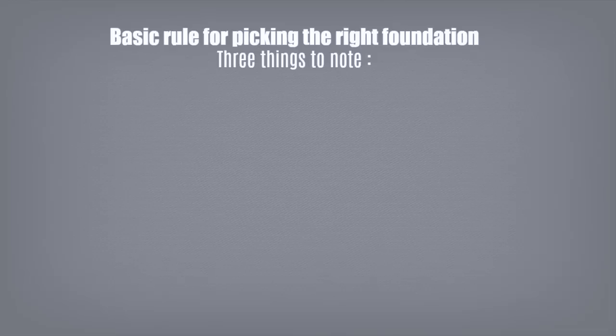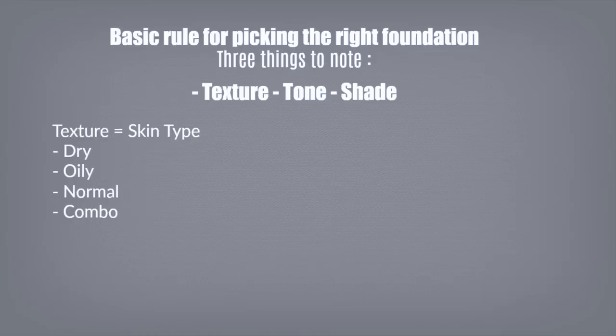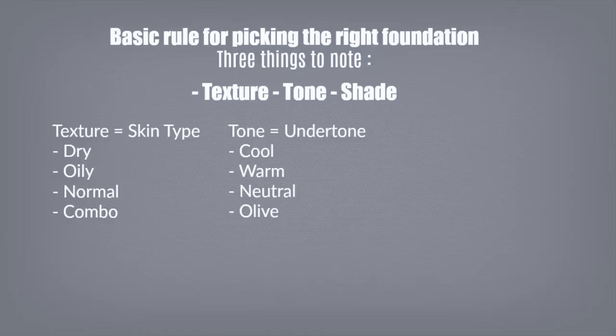The basic rule to finding the right foundation is to note three things: texture, tone, and shade. Texture refers to your skin type — picking a foundation is a bit like picking a shampoo. Dry skin gets an illuminating foundation; oily skin gets a mattifying foundation. Then you have your tone, which is your undertone — cool, warm, neutral, or olive. People often confuse undertone with shade, which goes from light to dark. Take all three into consideration when picking a foundation and also a concealer.